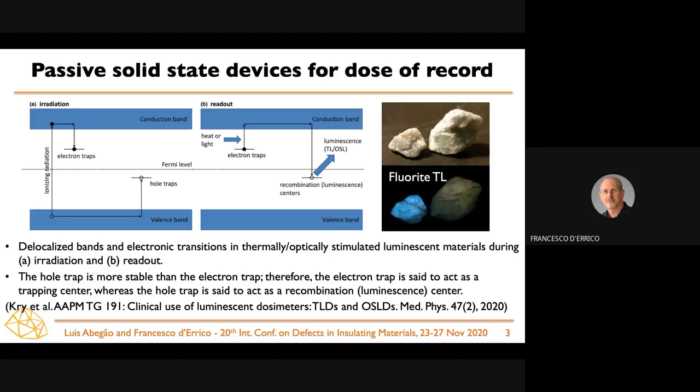From these traps, the electrons can be released either by thermal or optical stimulation, following which they recombine with the holes and emit light in a measure proportional to the amount of radiation absorbed. What you see on the right is an example of a fluorite — a very radiation-sensitive material. The bottom photograph shows what happens when the material is warmed up in the dark and light is emitted.